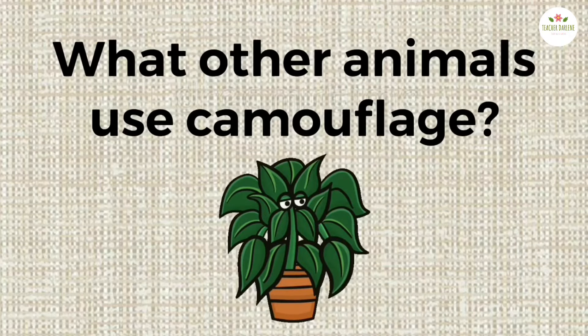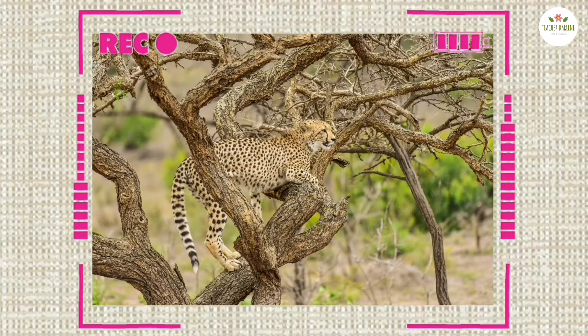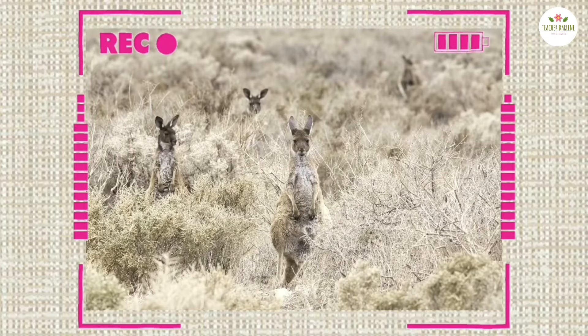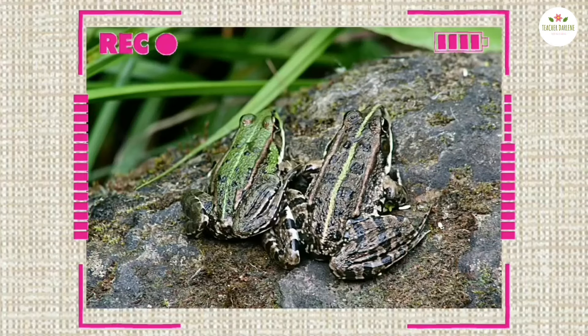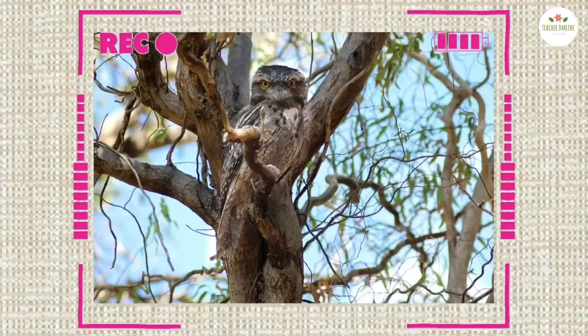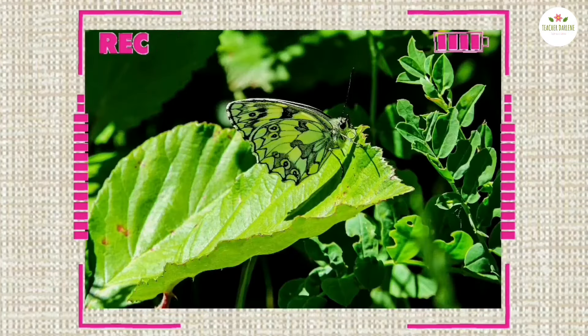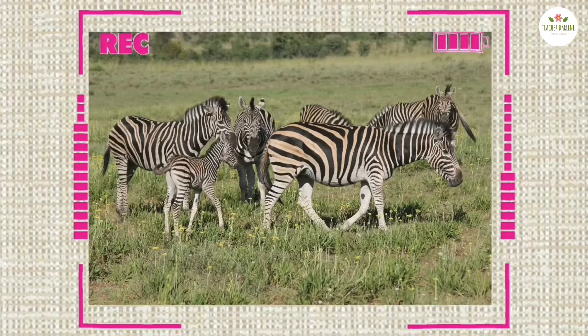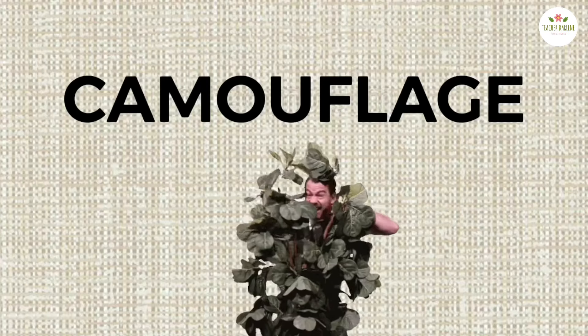What other animals use camouflage? Let's take a look at these pictures. Those animals use camouflage.